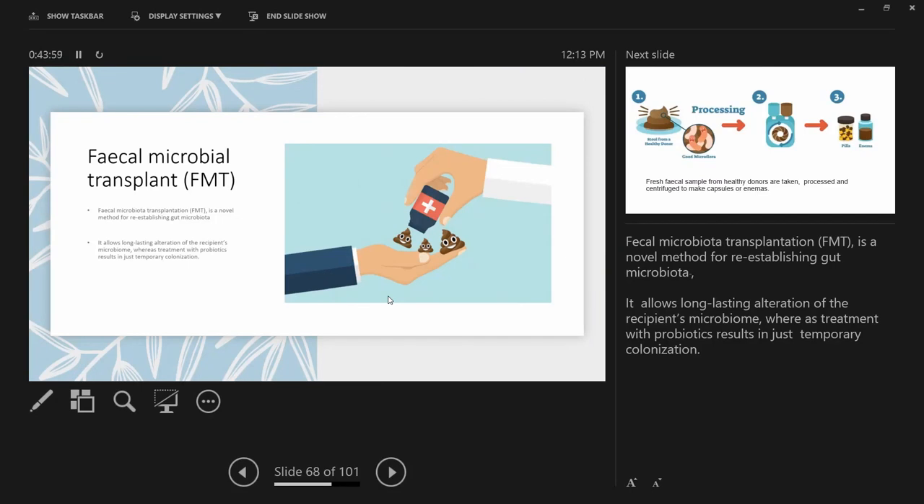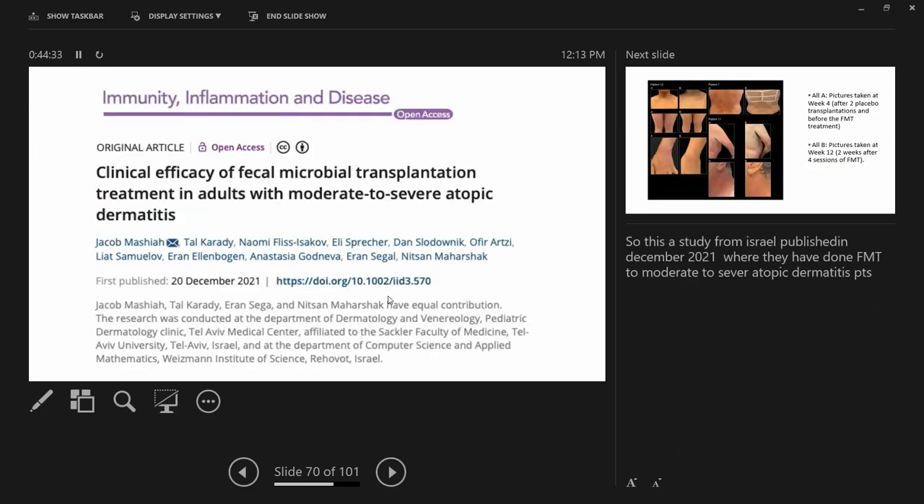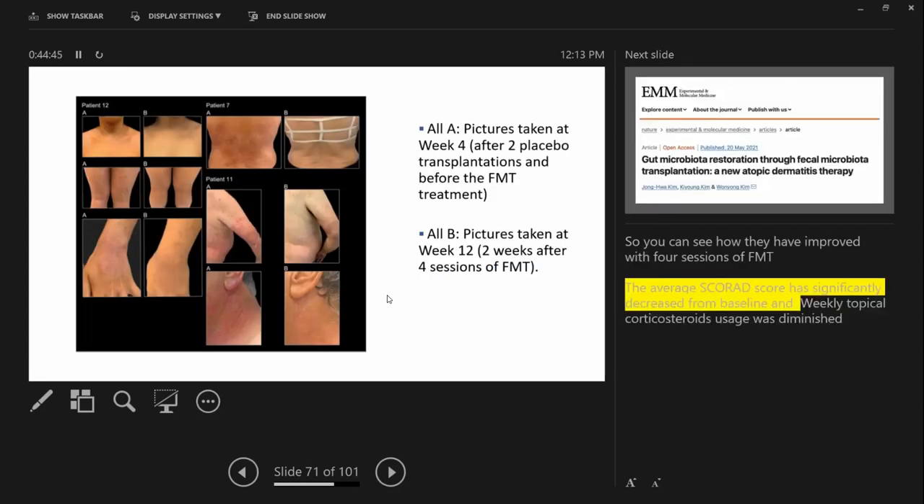Fecal microbiota transplantation is a novel method to re-establish gut microbiota, allowing long-term alteration of the recipient's microbiome, whereas treatment with probiotics results in only temporary colonization. There are even DIY videos on YouTube. Fresh fecal samples from healthy donors are processed into capsules. There are also clinical studies showing FMT is effective in patients with moderate to severe atopic dermatitis, with clear improvement in eczema pre and post-transplant.